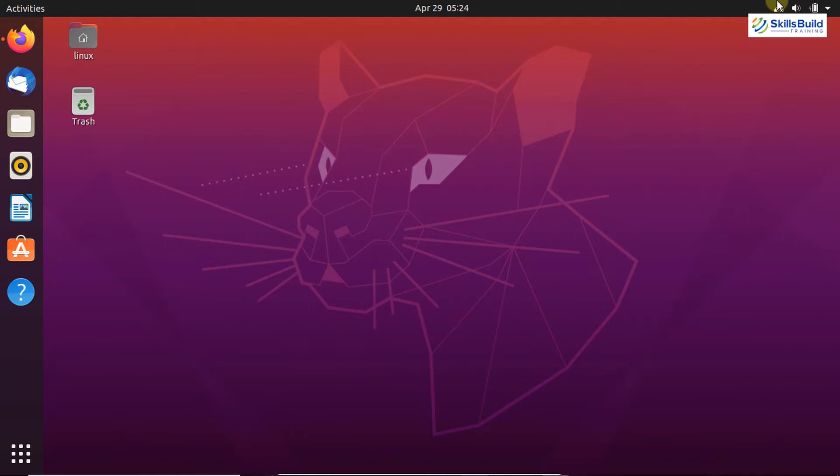I have just installed my Ubuntu 20.04 operating system and let's see what are the 15 most important things to do on Ubuntu after installing it. So without any further ado, let's get started.